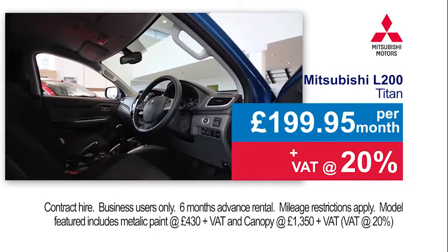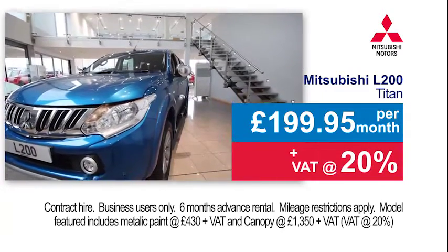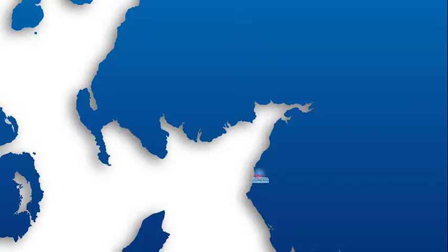Drive a brand new L200 Titan for just £199.95 plus VAT per month for business users. Or choose from a great selection of quality used pickups at Border Cars Mitsubishi — the place for pickups.